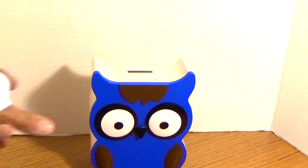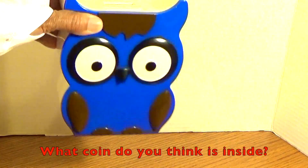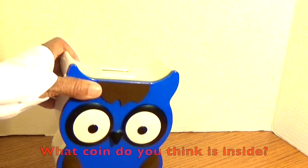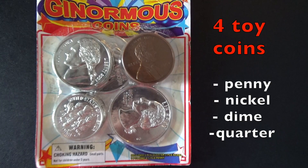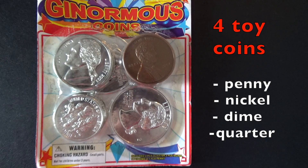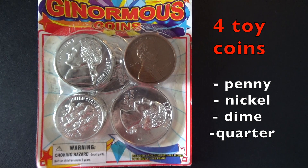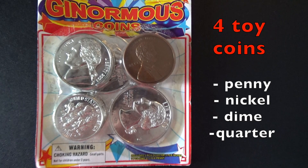I put a coin in here earlier because it counts — listen to it. What coin do you think is inside there? I'm going to show you some coins. This is a package of ginormous coins — four toy coins: a penny, a nickel, a dime, and a quarter.